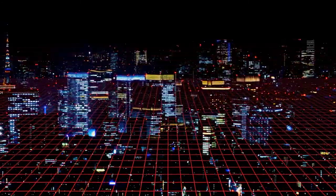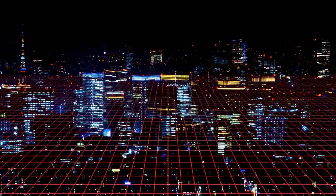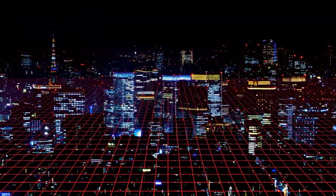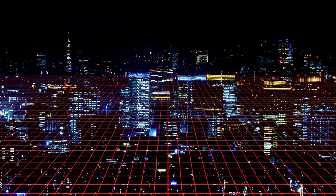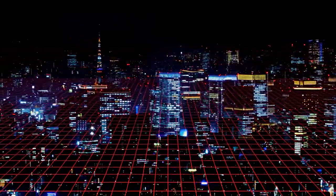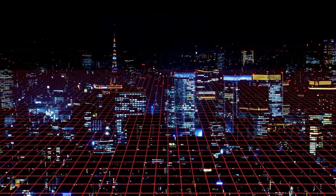Today we'll be looking at how a software map of the entire planet could change the world forever. Welcome to Mr. Singularity, where we explore the illuminating scientific and technological breakthroughs shaping the future as we know it.